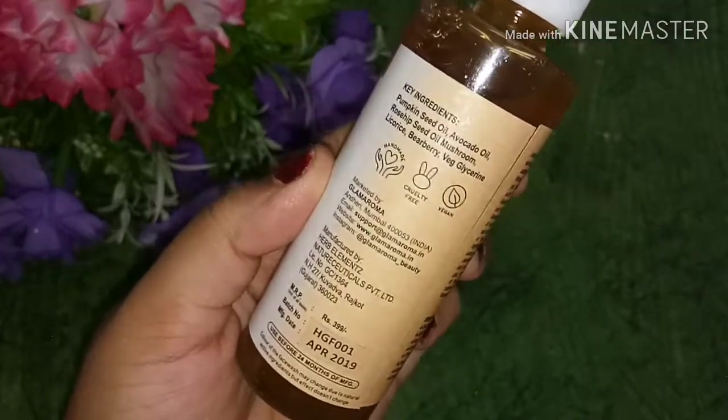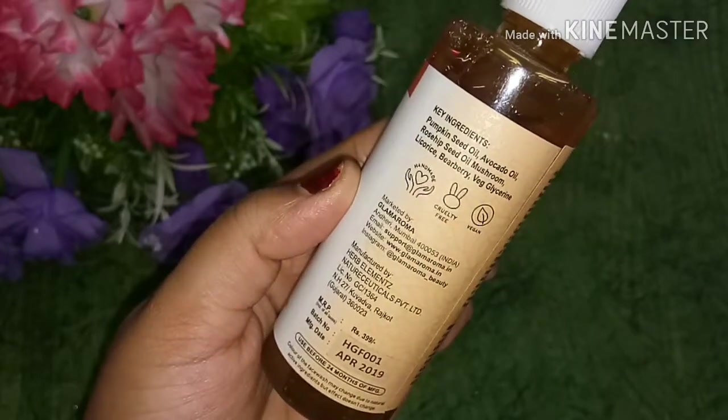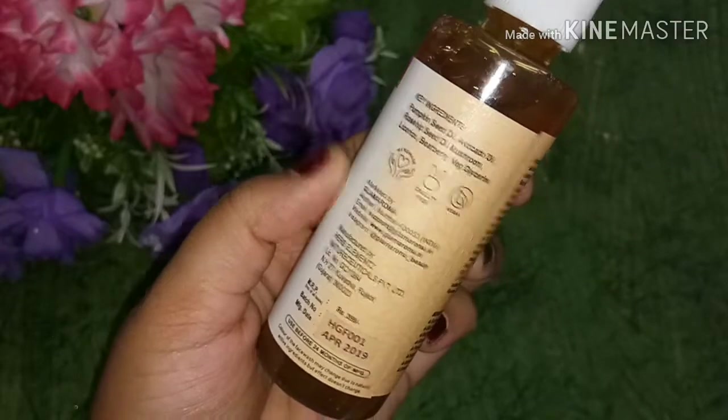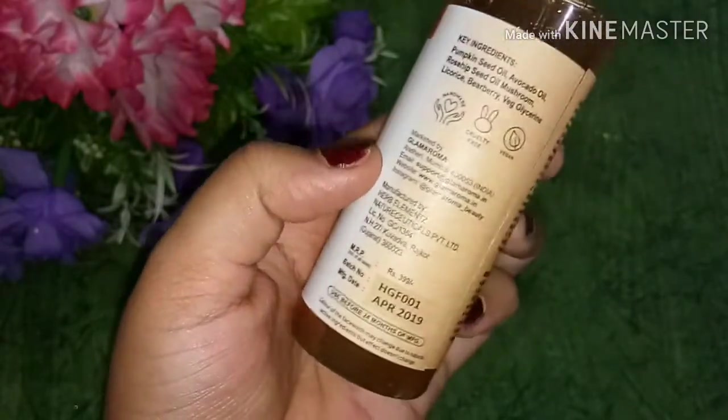The key ingredients include pumpkin seed oil, avocado oil, rosehip oil, mushroom, liquorice, blueberry, and vegetable glycerin.